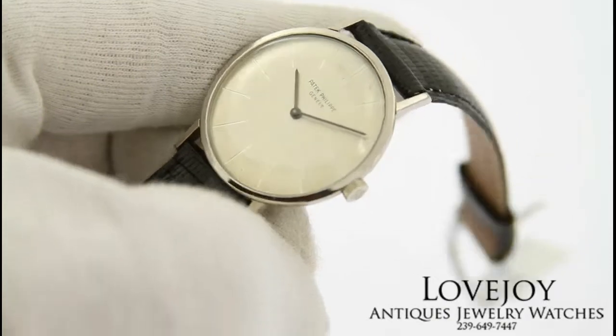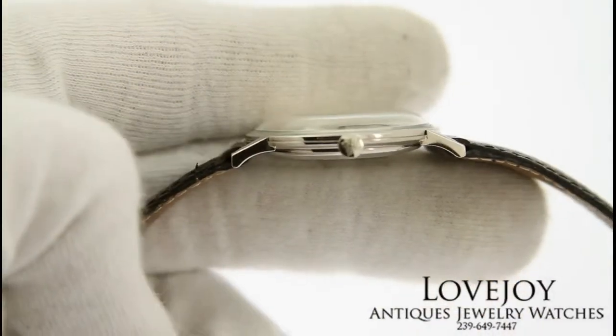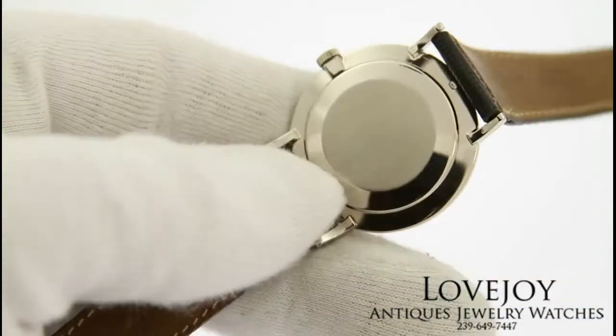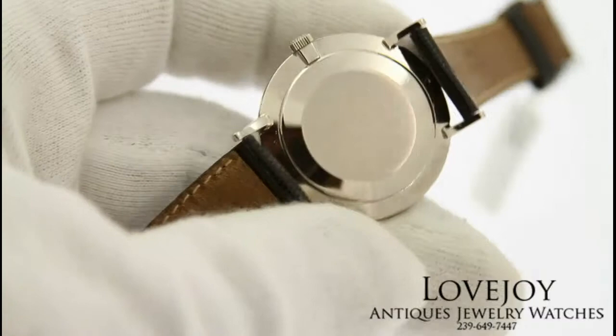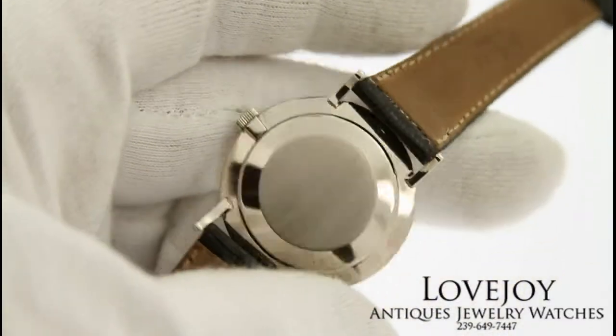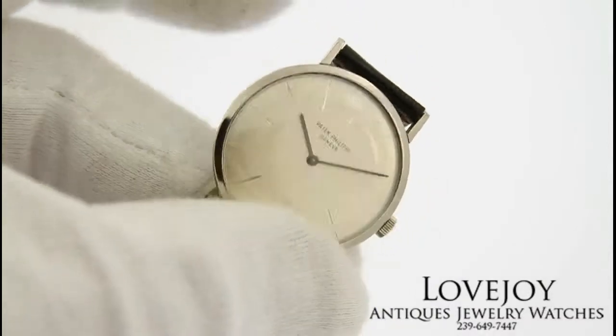Take a look at a very nice 18 karat solid white gold Patek Philippe Calatrava style watch with reference number 3426. It's 32 millimeters across, not including the Patek signed crown.